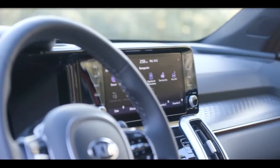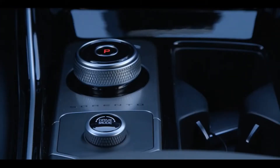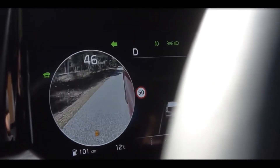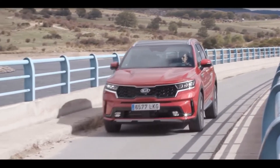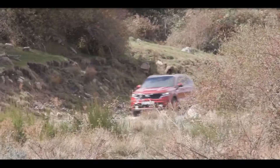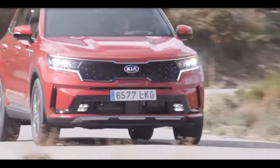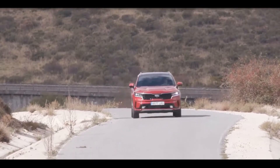A rear-seat entertainment system with a touchscreen mounted on the back of each front seat is also optional. The Sorento has a wide selection of engine options and is available with front or all-wheel drive. A 191-horsepower 2.5-litre inline four-cylinder engine is standard, and a 281-horsepower turbocharged 2.5-litre four-cylinder is available too. Both pair with an 8-speed automatic transmission, while the hybrid model uses a 6-speed automatic.